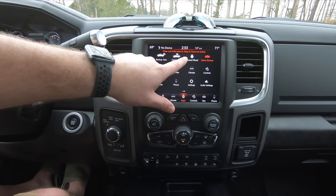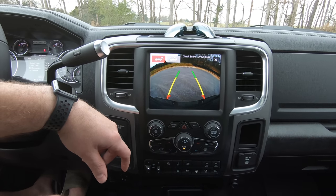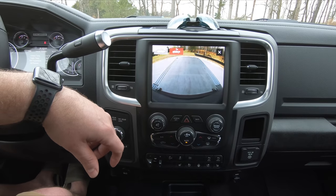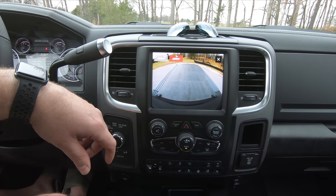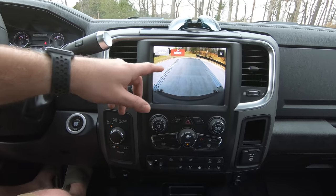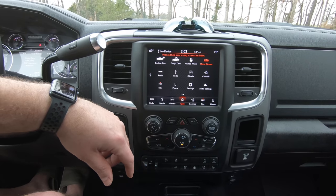You have the backup camera and the cargo camera — we talked about that earlier. Here's your backup camera, and if you have something in the bed of the truck you can click over to the cargo cam. Right now you just see the top of the tonneau cover, but the camera is there. I think that would be really handy if you're hauling things or have a load back there.